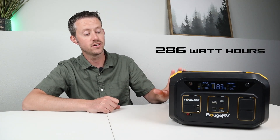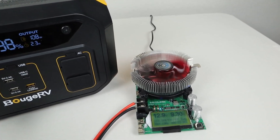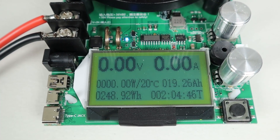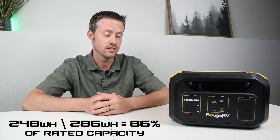One test I like to do is a full DC discharge test to see if we can hit advertised capacity. This is advertised at 286 watt-hours. I plugged in my battery load tester, started discharging, and by the time it turned off I was able to pull 248 watt-hours — right around 86% of advertised capacity. So we hit the goal of 85%, which is a pass.